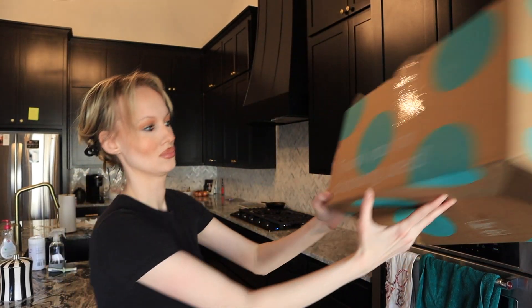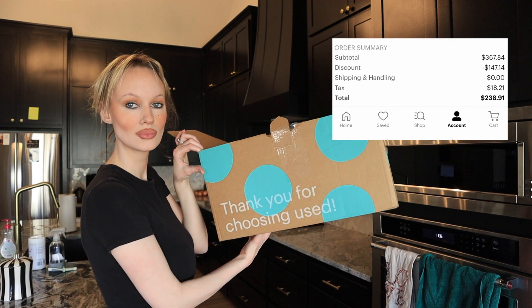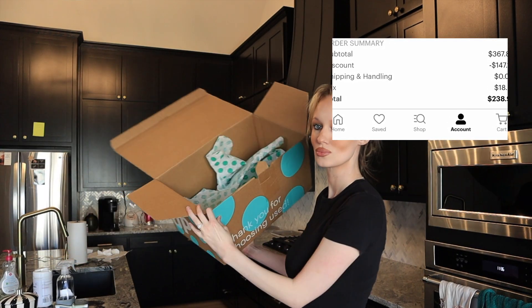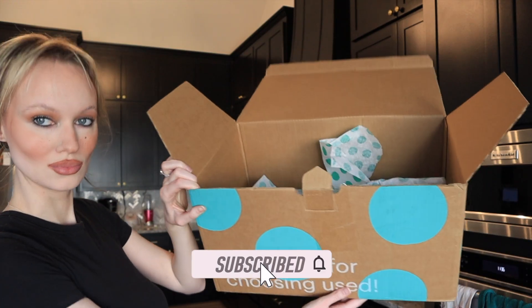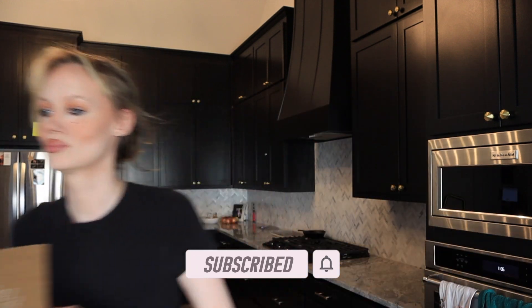Finally getting this haul up for you guys. I spent over $200 — $238 — on 16 different dresses. So get ready for a floral explosion. I'm going to talk about what these dresses retail for and what I got them for. Let's get started.